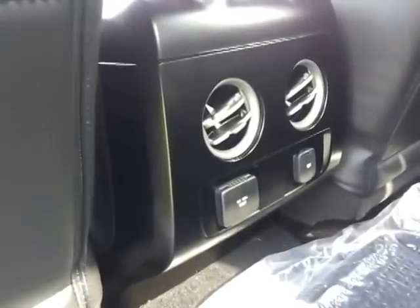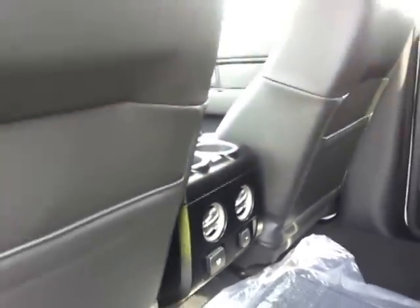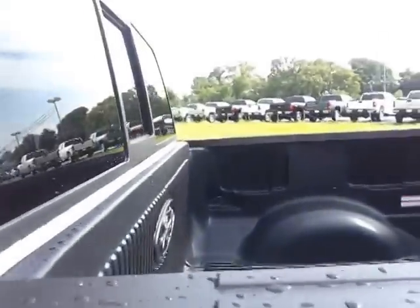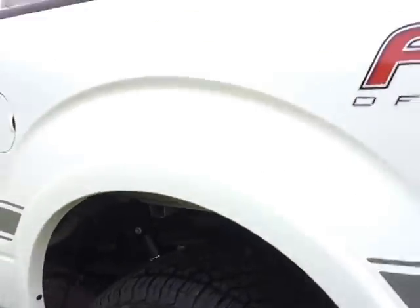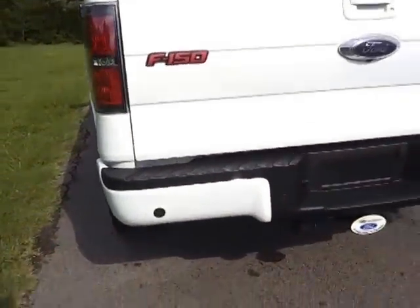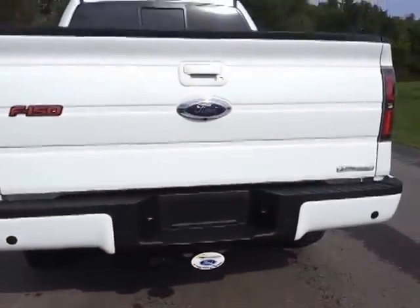It even has a 110 volt converter and also an auxiliary 12 volt. You can get the black applique inserts in here. Ford bed liner already installed. It's got the skid plates underneath. 373 electronic locking rear axle.